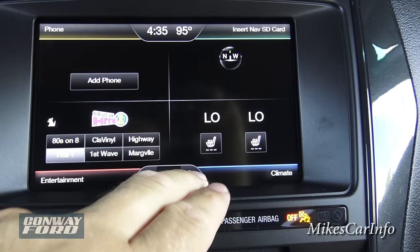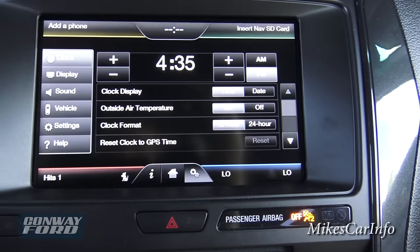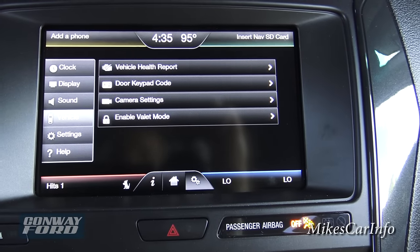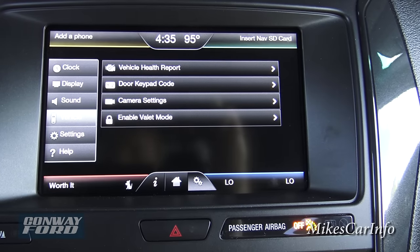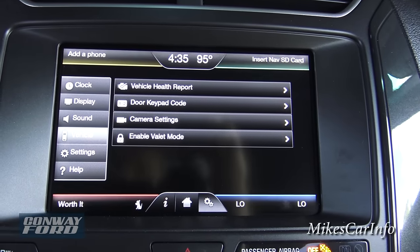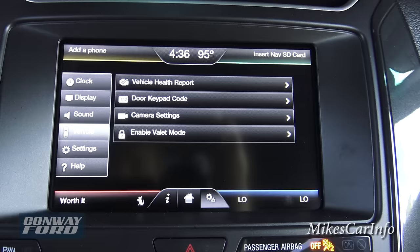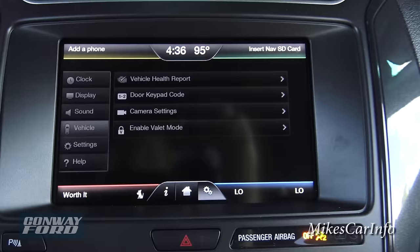This little gear icon to the right of the house is the full settings — this is where you change your clock settings, sound, vehicle options, and all kinds of different settings. You can set your door keypad code here. Though I'm not sure exactly what the purpose of the keypad is if you already have the proximity key — maybe if your battery goes dead. Maybe you can let me know.